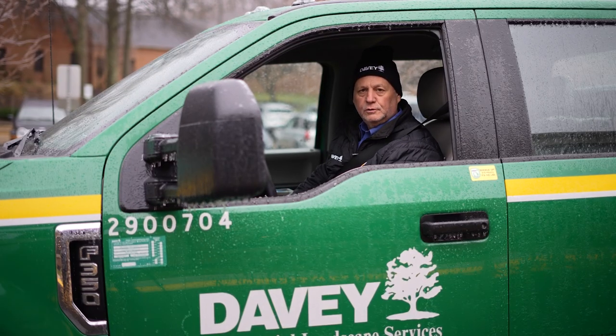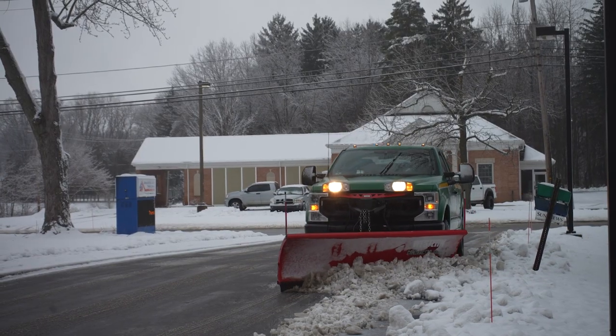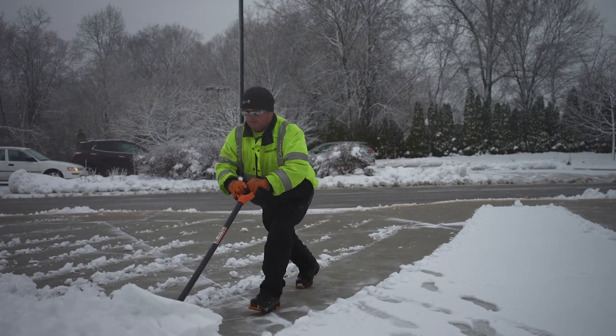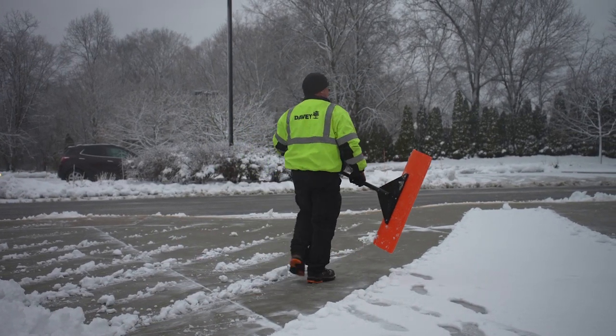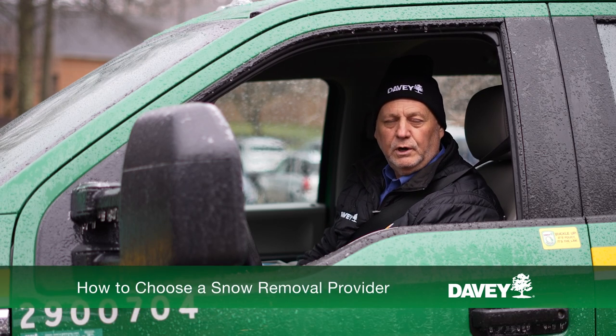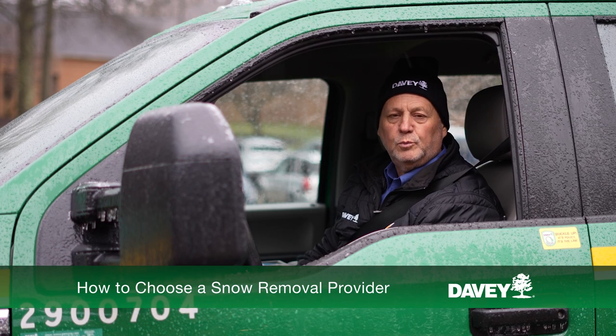Winter weather can bring cold weather hazards. When snow accumulates on your commercial property, safely removing it must be your priority. So where do you start when selecting a snow removal provider? Hi, I'm Vito Monteleone with the Davy Tree Expert Company, and today I'll explain how to choose the right snow removal provider for your commercial property.